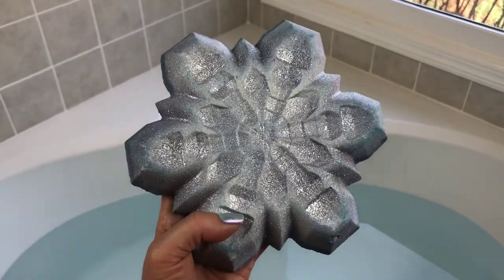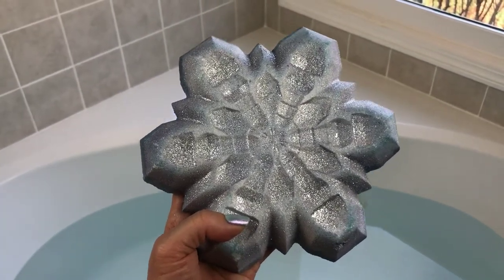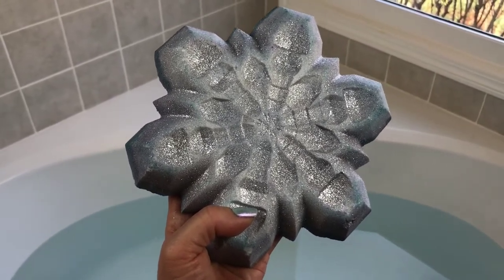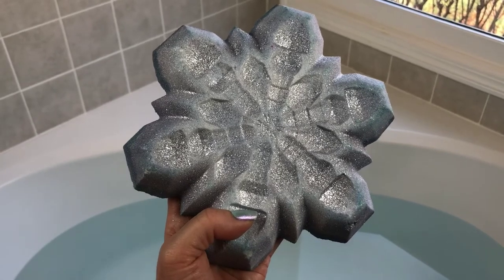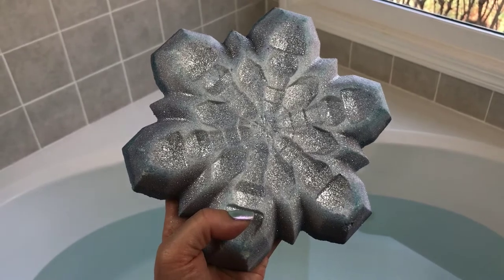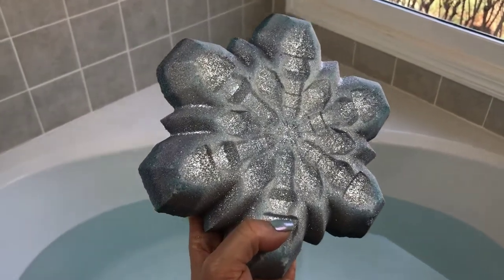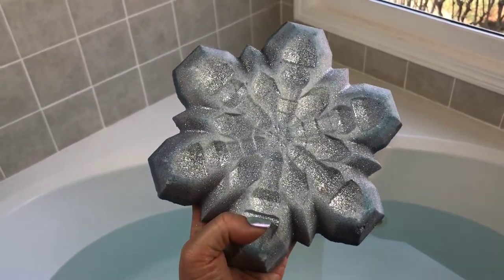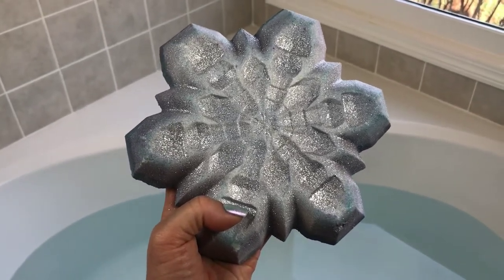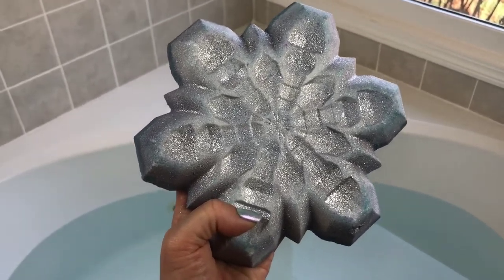Hey guys, I'm back today with another bath bomb demo. This one is from Fizz the Love — a beautiful giant shimmery snowflake. It's scented in blueberry, candied citrus fruits, and grapefruit, though the one on her Etsy shop is scented in black plum and green pine needles. She asked me what I'd like and this awesome combination is what she came up with. It smells really really good — citrusy, tart, and sweet all at the same time.